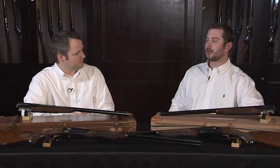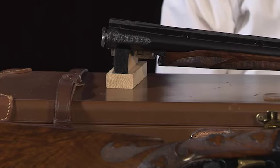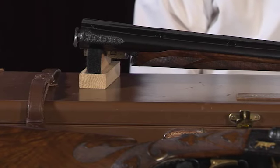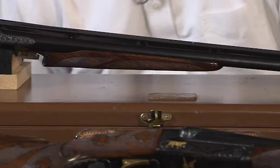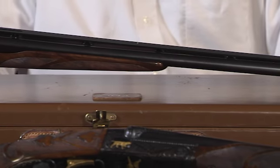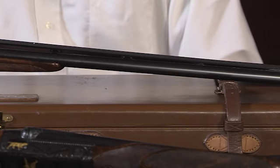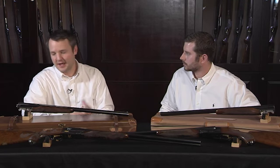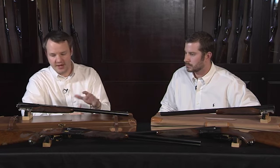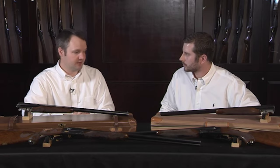When we talk about high-end American shotguns, you automatically assume Winchester Model 21. Now, how rare are these Grand Americans? The Grand American was the top of the line and they were quite expensive — especially after a while, there was a huge price increase with the Winchester Model 21. So you didn't see a lot of them built. I don't know the exact number off the top of my head, but it's approximately 200 Grand Americans that were built.